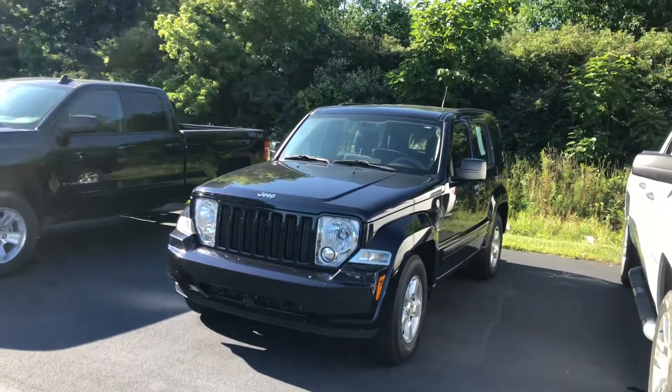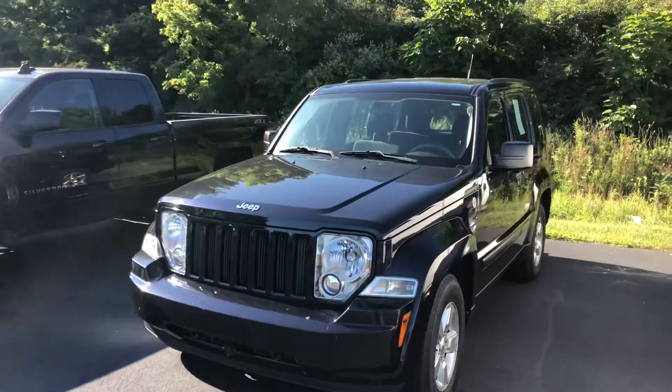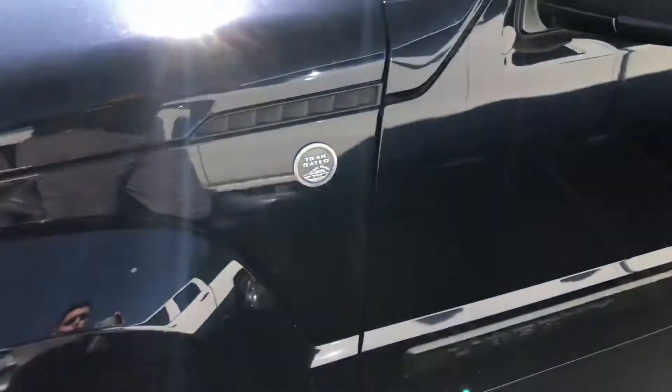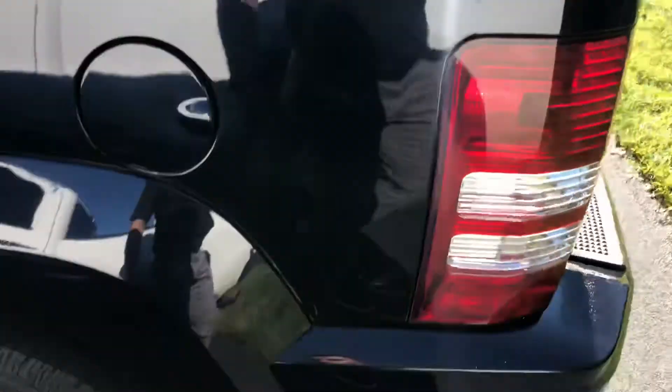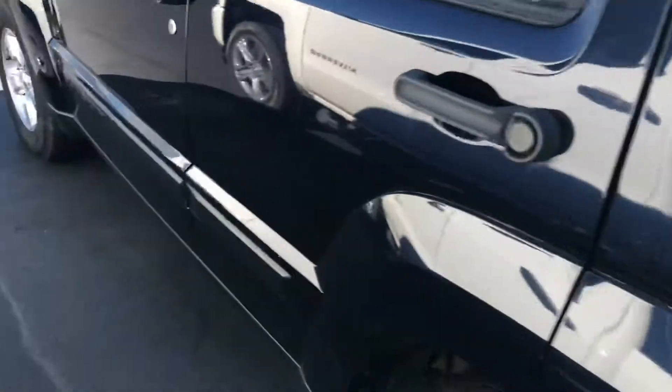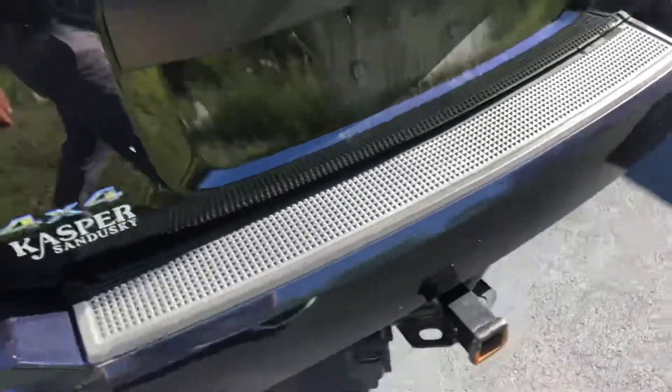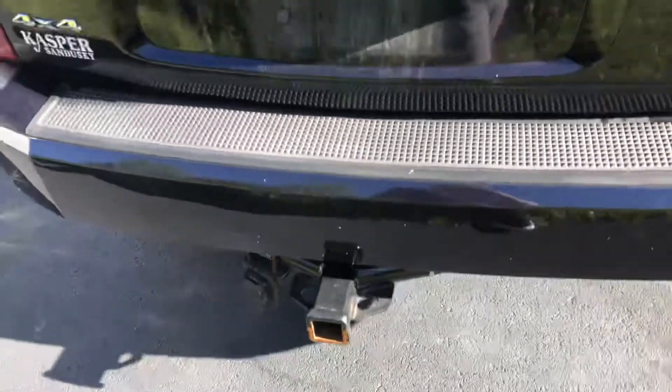David, it's Michael Finch with Fireland Chevrolet — we spoke on the phone last night about the Jeep Liberty right here. I just want to do a quick little walkaround. This thing is in really good shape, as you can see — no dents or dings anywhere on the vehicle from what I'm seeing right now. It does need a bath though, so I apologize for that.